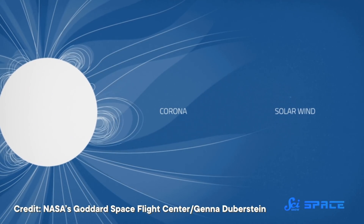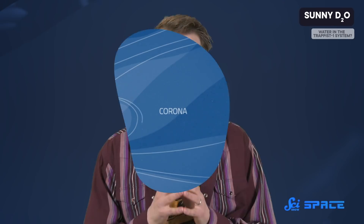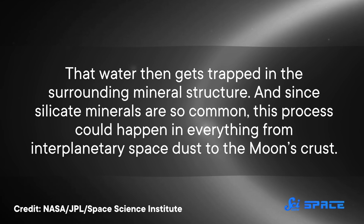The Sun doesn't just emit light. It also sends off streams of charged particles called the solar wind. The vast majority of these particles are lone protons, which are identical to hydrogen nuclei. The key is, previous research has demonstrated that these protons can react with oxygen atoms in certain minerals to create water — specifically, silicate minerals, which are found all over the place. That water then gets trapped in the surrounding mineral structure.